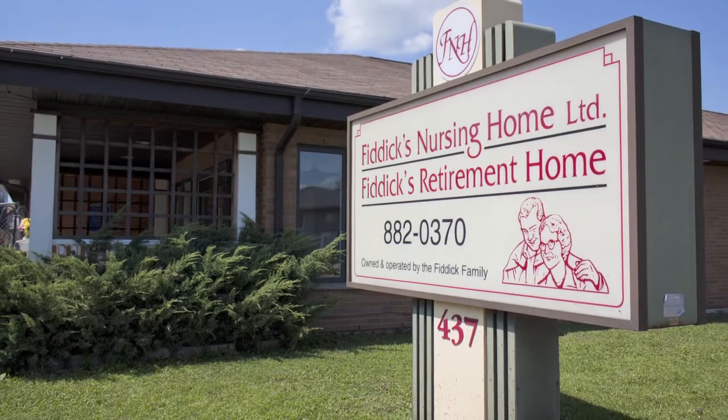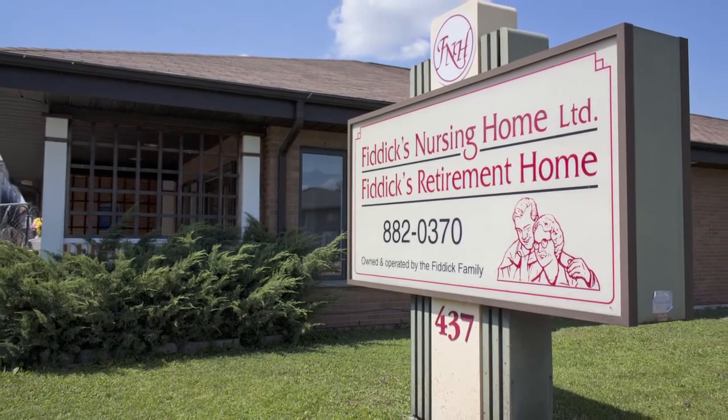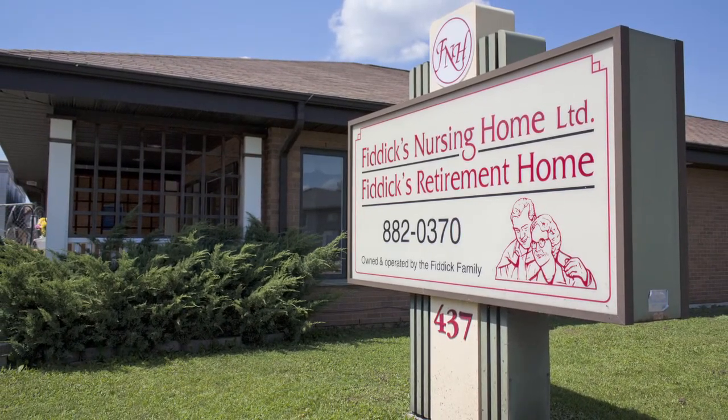Welcome to Fidex Nursing Home, an updated comfortable home located in the charming town of Petrolia, Ontario. Originally built in 1978, the home was completely renovated in 2012.